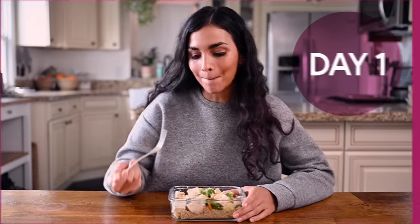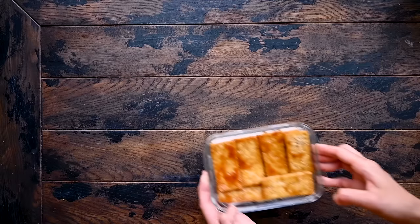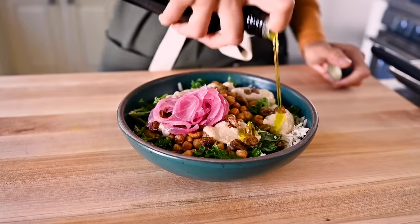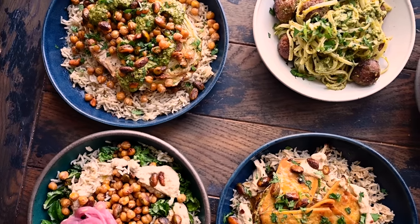Meal prep is one of the best ways to save time and money and to eat a more wholesome diet, but the typical meal prep is boring. It's really hard to eat the same exact meal over and over, which is why I instead rely on the building blocks method. The building blocks method simply means prepping a handful of different ingredients and then mixing and matching them throughout the week in various ways to create meals you're actually excited about eating.